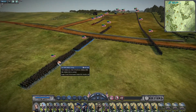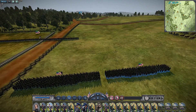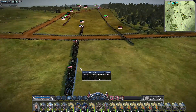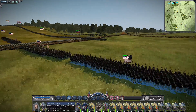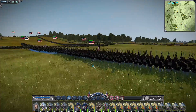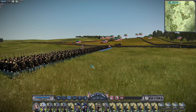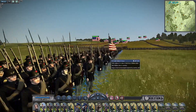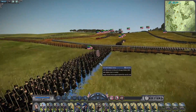Gibbon's Brigade at the Battle of Antietam made their way straight up to the West Woods, where they got into a fight before being repelled for the day. Let's take a look at this famous historic brigade. Gibbon's Brigade is also famously known as the Black Hats or the Iron Brigade, having earned that title at the Battle of South Mountain.